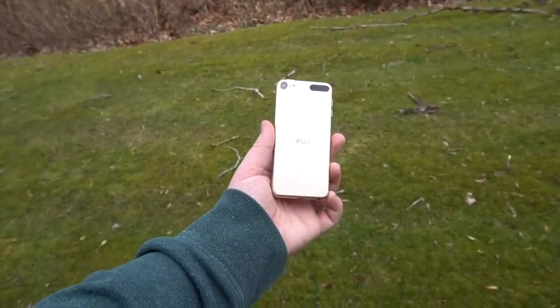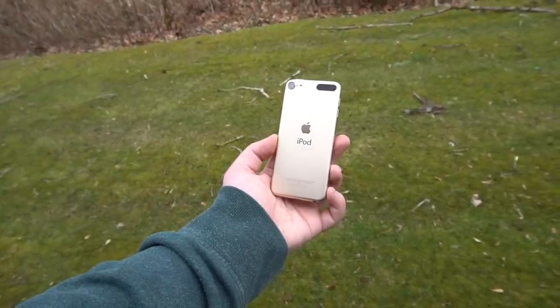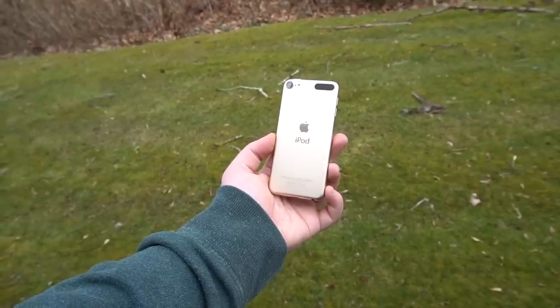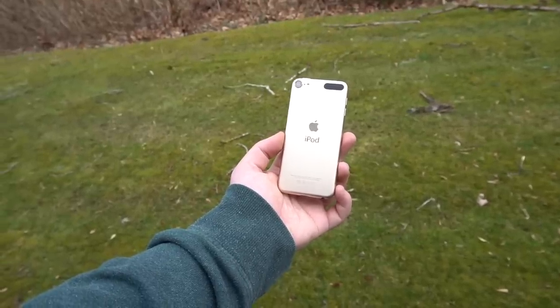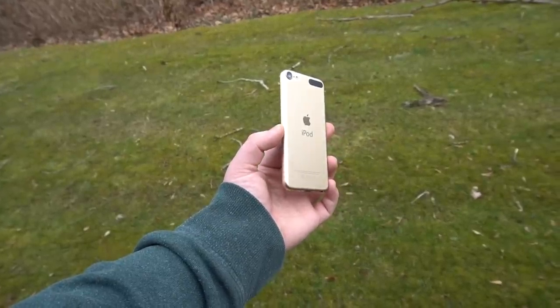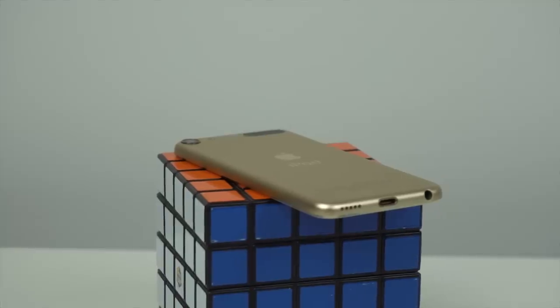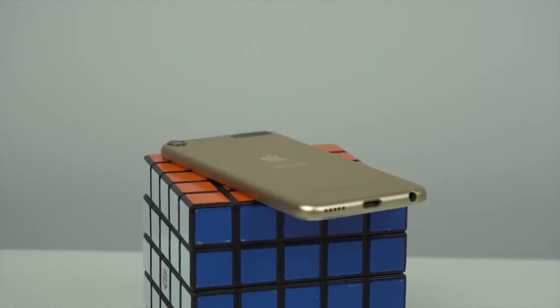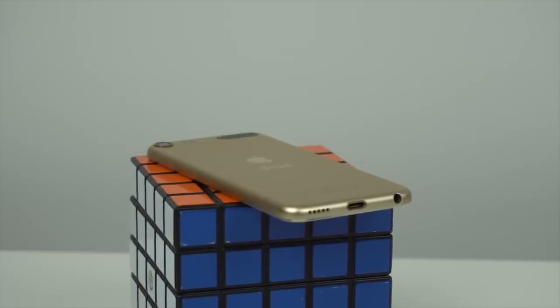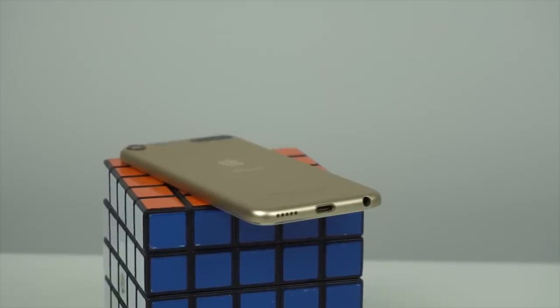I'd recommend getting it used, as Apple is kind of overcharging for them right now. $200 isn't horrible, but you can get an iPhone SE for less than that on eBay, and the SE will be a way better device. However, if you really just want it for music and you don't mind getting an outdated device and slightly overpaying, the iPod is a great music player for the car or whatever. It does have a headphone jack, which is nice. That being said, for almost any other use case, I'd recommend a different device.